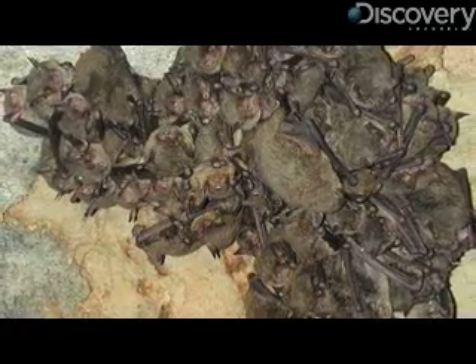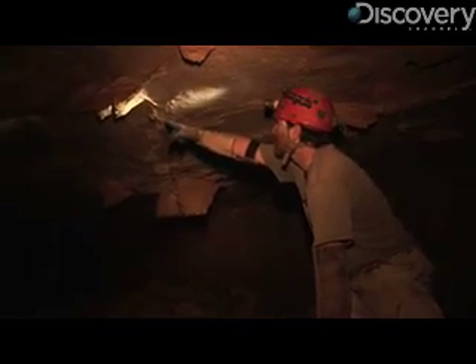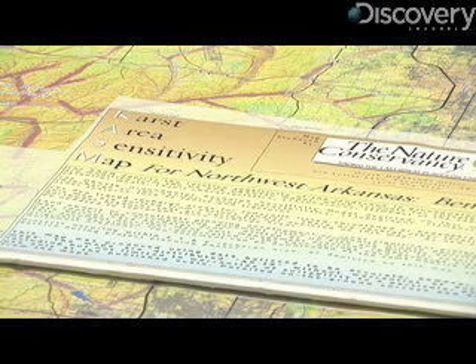Since few caves provide the ideal conditions necessary for the hibernation of the bats, protecting these few is critical. To better educate people about what's below their homes, Slay and his colleagues crafted the Karst Area Sensitivity Map.